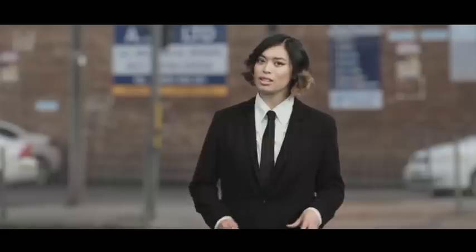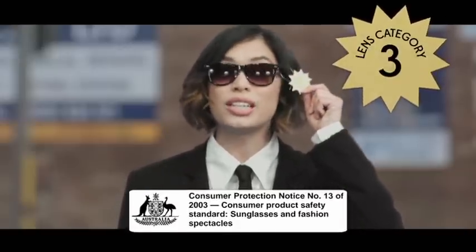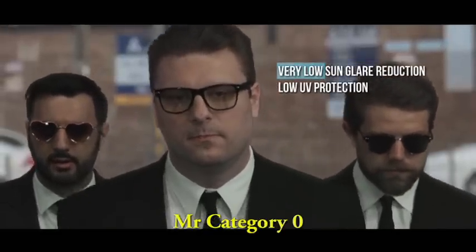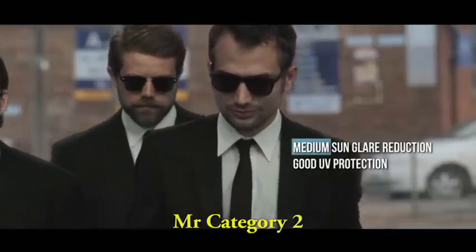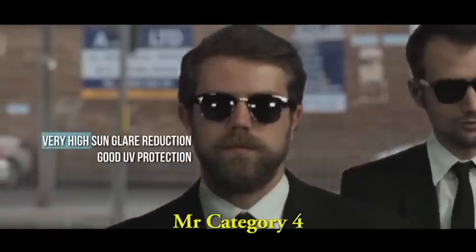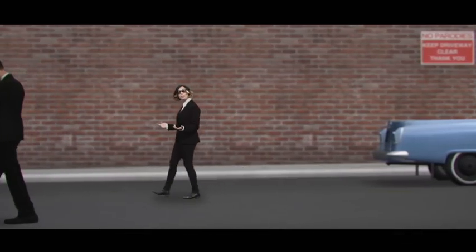Australia has some of the highest UV radiation levels in the world. The good news is we also have a mandatory standard for sunglasses. All sunglasses sold in Australia must have a label showing the lens category, which grades UV protection and glare reduction on a scale from 0 to 4. Categories 0 and 1 provide limited sun protection, so they're classified as fashion spectacles — not sunglasses. Category 2 means medium glare reduction and good UV protection. Category 3 has good UV protection but better glare reduction than category 2. Category 4 has the highest glare reduction. So categories 2, 3, and 4 all have good UV protection.